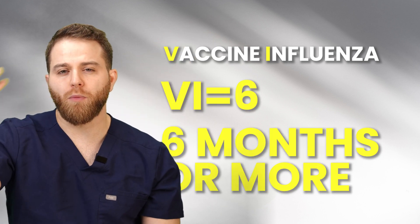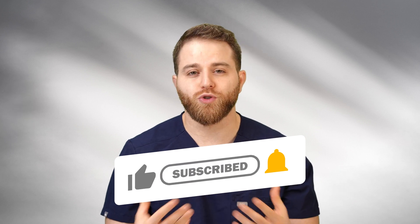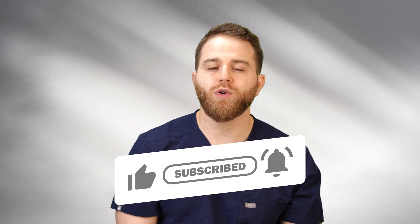A common exam question pattern: after reviewing options, whether it's too early for a vaccine or one is contraindicated due to a history of intussusception or similar, often the correct answer is influenza virus. Thank you guys for listening — I hope this was helpful. Please subscribe to my channel, it helps me make more videos. Hit the subscribe button and stay tuned for upcoming videos.